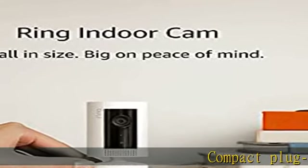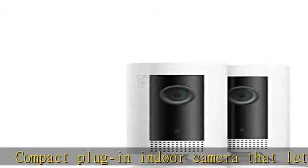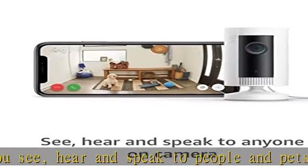Compact plug-in indoor camera that lets you see, hear, and speak to people and pets from your phone, tablet, or select Echo device. Watch over your entire home by connecting one or multiple indoor cams to all your Ring devices in the Ring app with the Ring Protect plan.